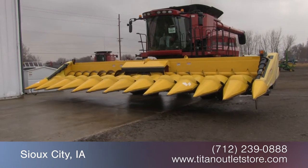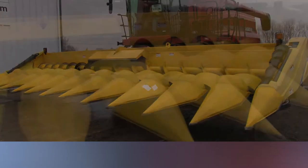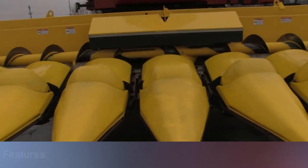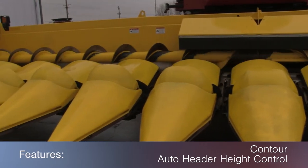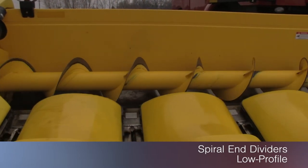In this video, we are demonstrating a 2010 New Holland 99C in good condition. This corn header is 12 rows with 30 inch spacing and features contour and auto header height control along with hydraulic deck plates, knife rolls, spiral end dividers, and a low profile.